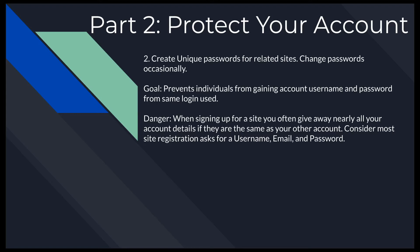This is a big one that works for any website: create a unique password for related sites. You don't need a new password for every site, but if two sites are related, you should have two different passwords. Make sure to change your passwords occasionally for important sites like your bank account, Amazon account, and Steam account. The goal is to prevent someone from gaining access using the same credentials across accounts.